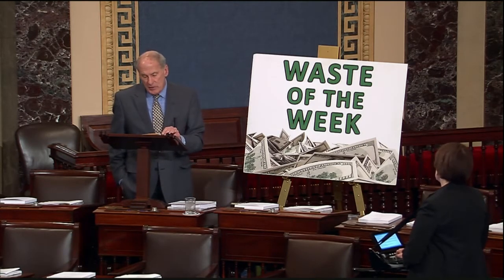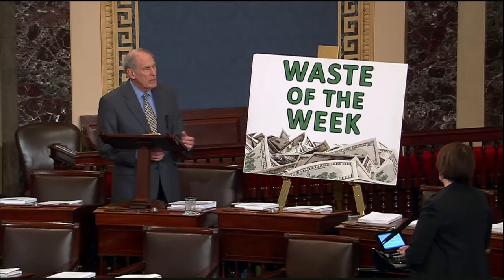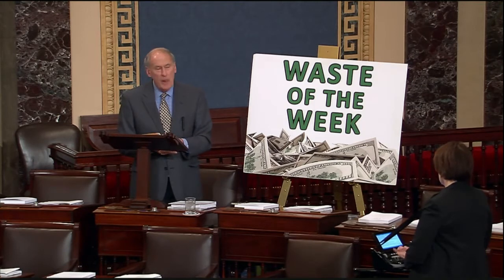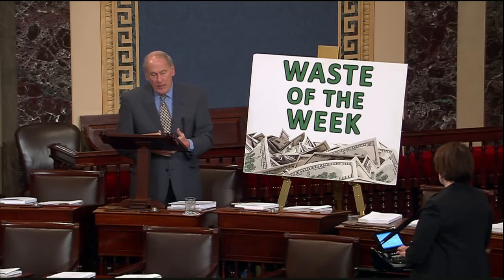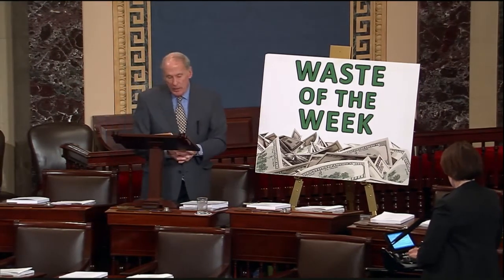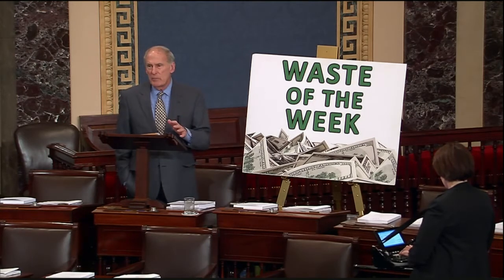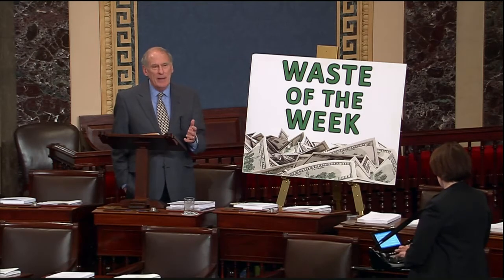No one is contesting the need to be prepared for disasters or the need for warehouse space in different locations around the country. But as is the case in so many, maybe all of the government agencies, in the use of taxpayer dollars we need to ensure, we need to oversee, and make sure that the money is being spent in an efficient and effective way. A recent report by the Department of Homeland Security Inspector General — and thank goodness for these Inspector Generals — without them, we would not even be able to determine and find out what's going on in these various agencies regarding the handling of taxpayer money.